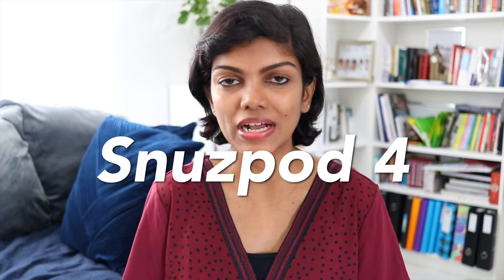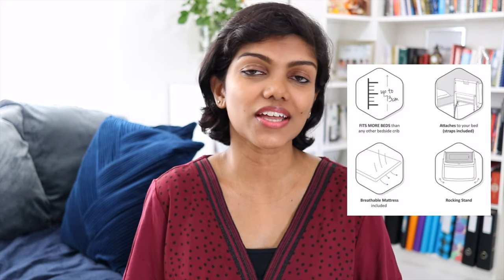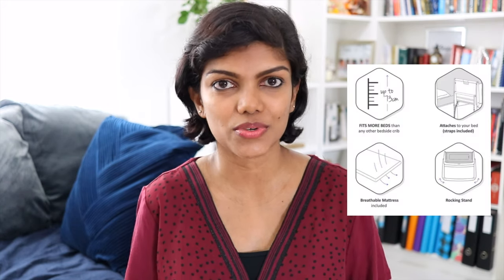The first item I want to talk about is the Snooze Pod 4. Now this one requires a disclaimer before I say anything about it. The Snooze Pod 4 was in my Best Buy Baby items last week — I truly love this. It was the best bedside crib I could have ever used for us; it was appropriate and suitable for our family and our house. The only thing I regret about it is that my son outgrew it much sooner than I thought he would.